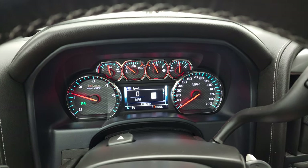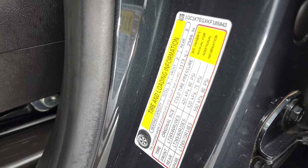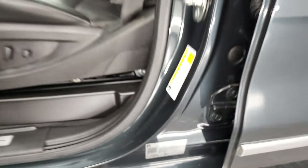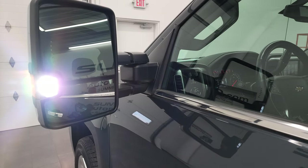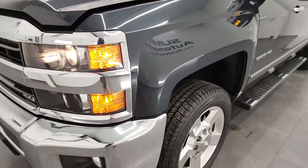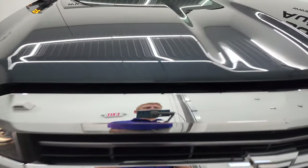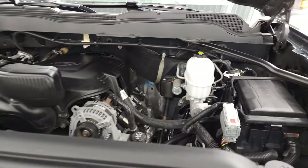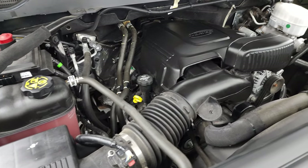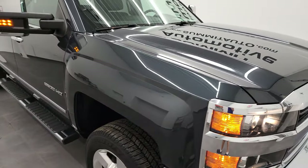Starts right up — no check engine lights or anything like that. Here is your tire and loading information sticker and your VIN sticker right there. There are those LED side lights. Under the hood we have the 6-liter V8 gas engine — engine bay very clean, runs very smooth. And once again, this truck has been fully safetied and inspected by our service shop, has a fresh oil and filter change, all the fluids have been checked and topped off, and this truck is 100% ready to go.